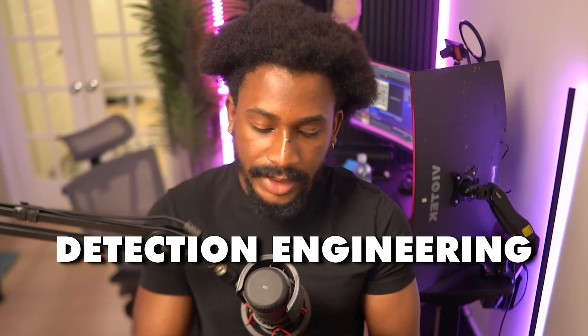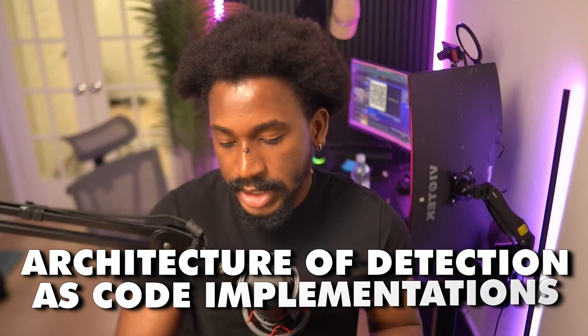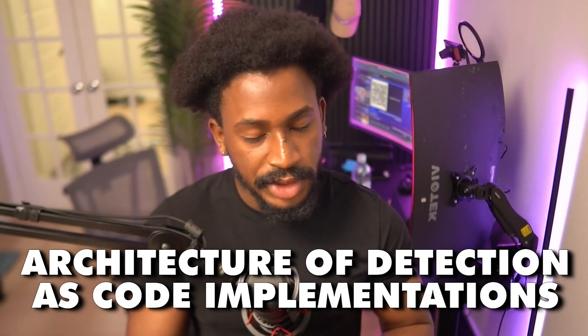I definitely recommend checking it out if you're anyone involved in detection engineering. It's a really great book. During the review process I learned a bunch of stuff and also got the opportunity to validate a lot of things I've already worked on in my detection engineering career. In regards to what you will learn: you'll understand the architecture of detection as code implementations, which is super important.